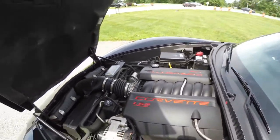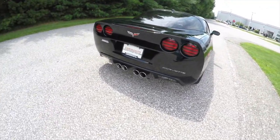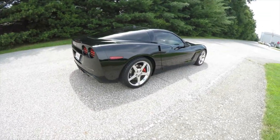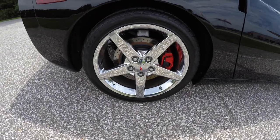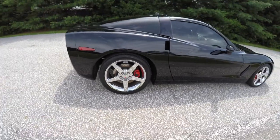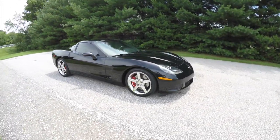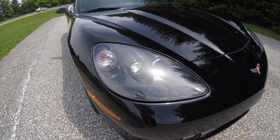It has a 6.2 liter V8 engine with a six-speed manual transmission. The vehicle does have the high-performance exhaust, tail light covers, and the transparent roof. It also has 19-inch chrome-plated aluminum wheels on Goodyear Eagle F1 tires. Up front, automatic xenon high-intensity discharge headlamps.